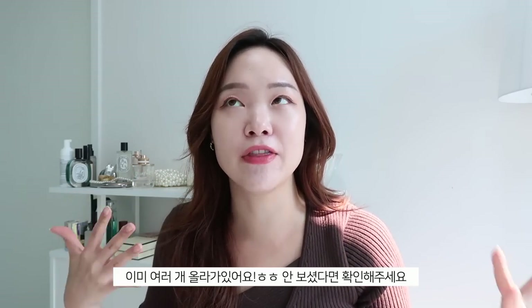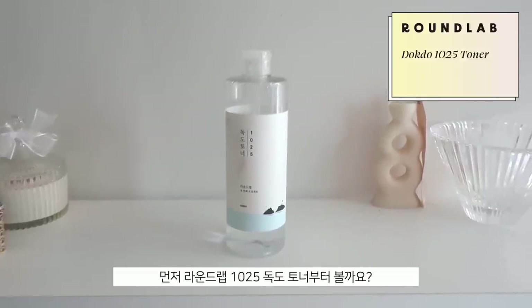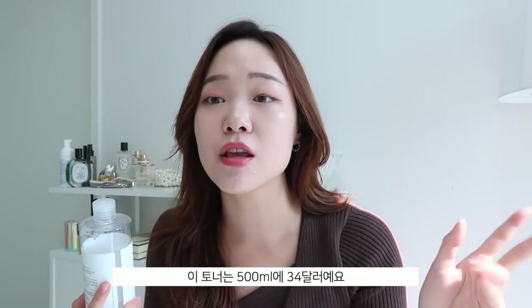Next we have toners. I've done a lot of videos recommending big 500ml toners, so make sure to check those out. Today I'm recommending two particular ones I've really been digging. First is the Round Lab 1025 Doctor Toner — the 1025 stands for October 25th, which is Doctor Day. Dokdo is a Korean island and they have a special day to celebrate it. This toner is 500ml and costs $34.